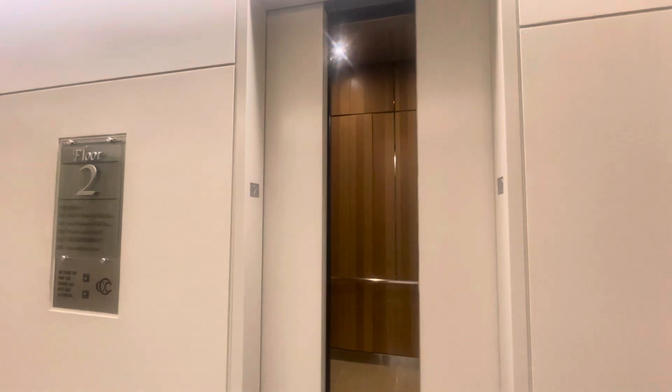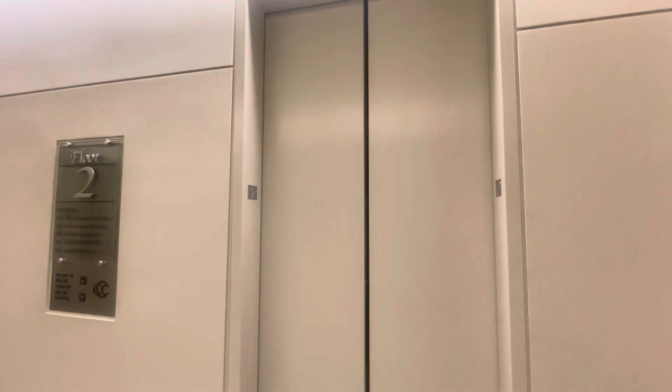Oh, nice building. You're welcome. I'm kidding.